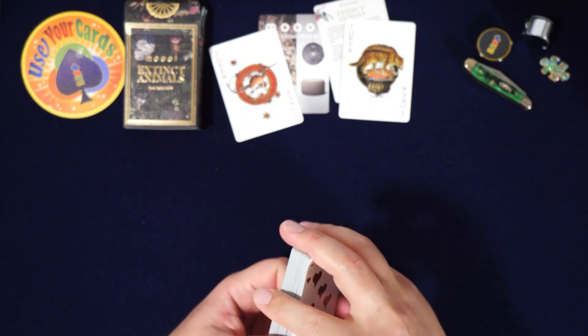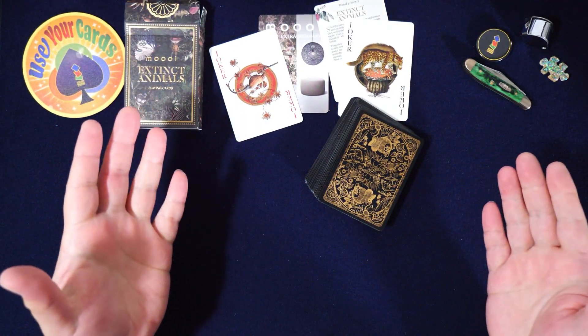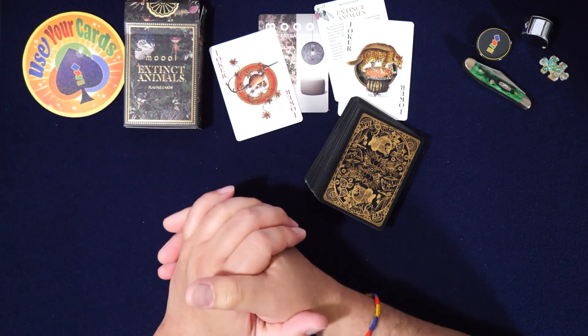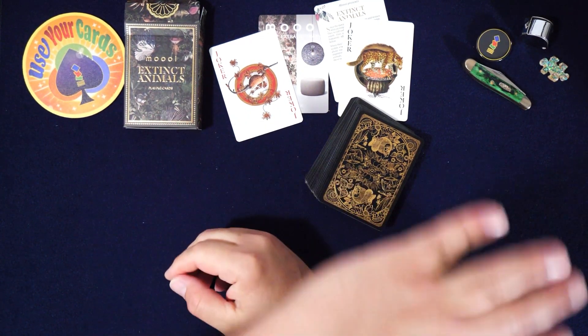The pattern is kind of cool too regardless. It is what it is — Extinct Animals by Mooie, awesome deck. Thank you Theory 11 for making another cool deck. God bless all of you and I'll see you in the next video — cheers!